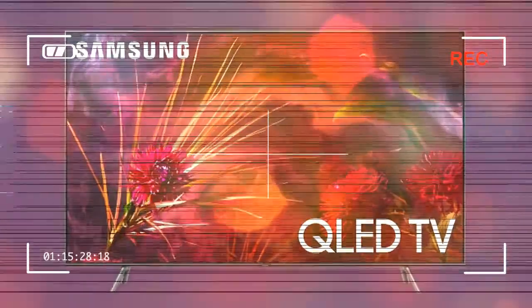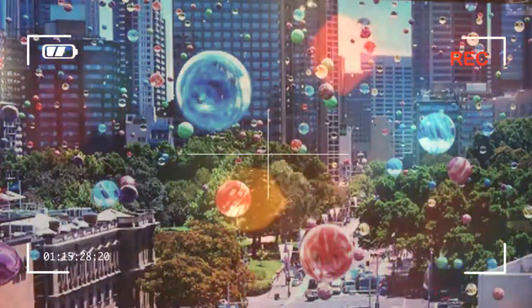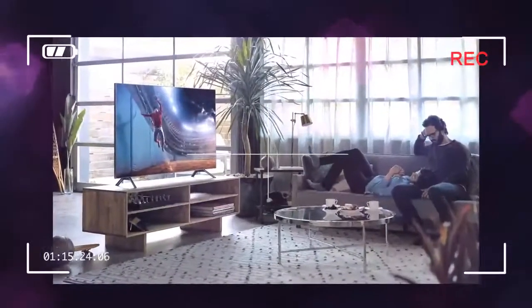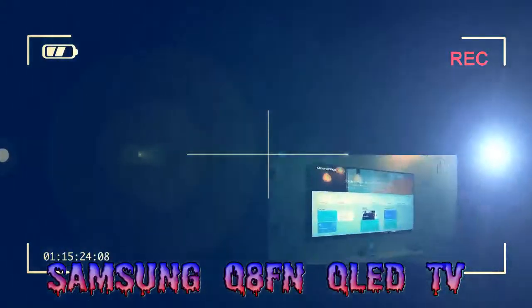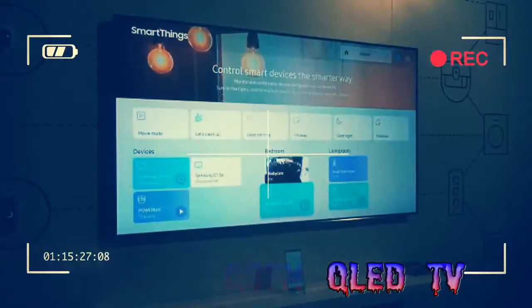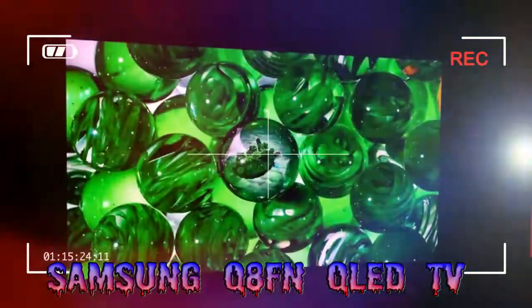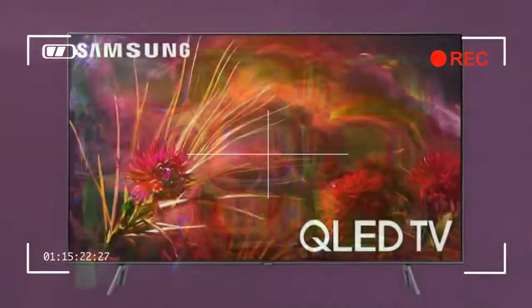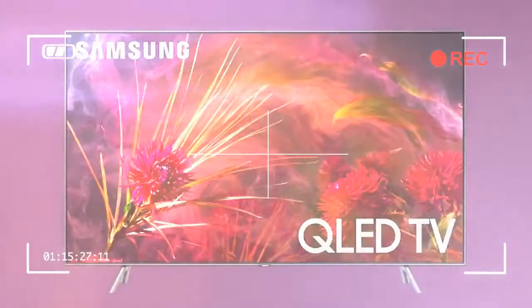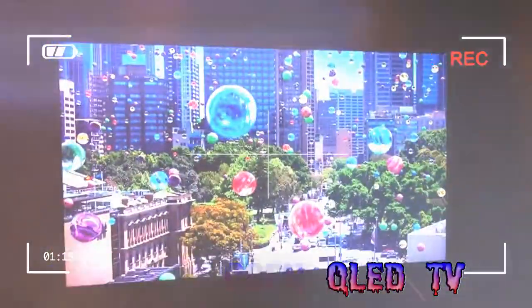In its place, Samsung is releasing a Q8CN model exclusively in Europe, with identical specs to the Q8FN except for its curved frame and interior-edge LED lighting, see below. For comparison, the Q9FN 65-inch prices in at $3,799, about £2,800 or AU$4,900, and the Q7FN 65-inch sells for $2,599, about £1,900 or AU$3,300.